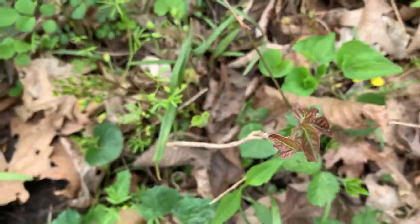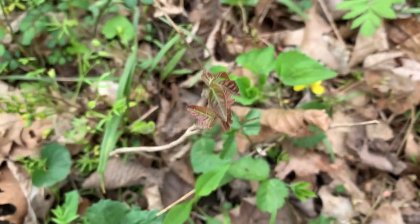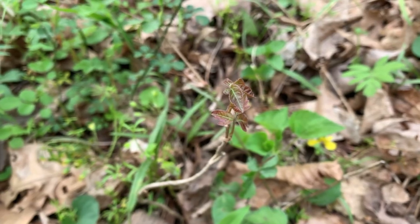Poison ivy is starting to come out — you don't want to touch that.